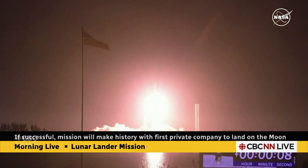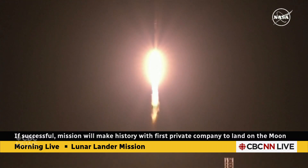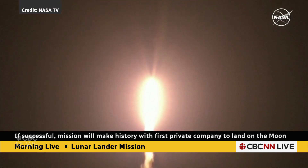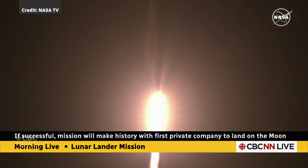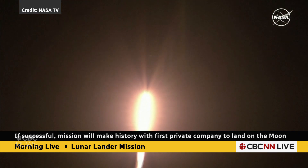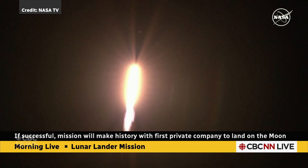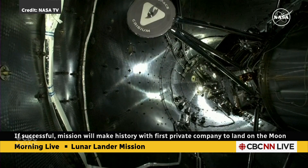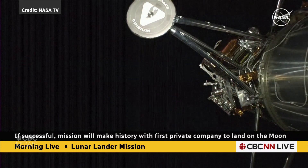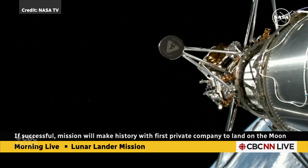Several minutes later, this is a really key moment. We're going to see the boosters detach from this rocket, and it's going to propel what looks essentially like an old-fashioned British phone booth with six legs. That is the piece that is going to eventually land on the moon. You can see it there, detaching from the boosters. This is made by Intuitive Machines, a private company out of Houston.